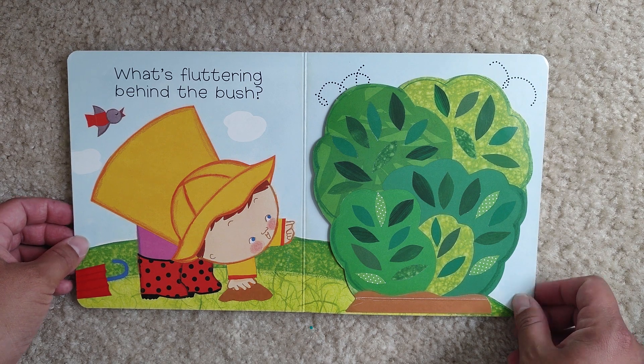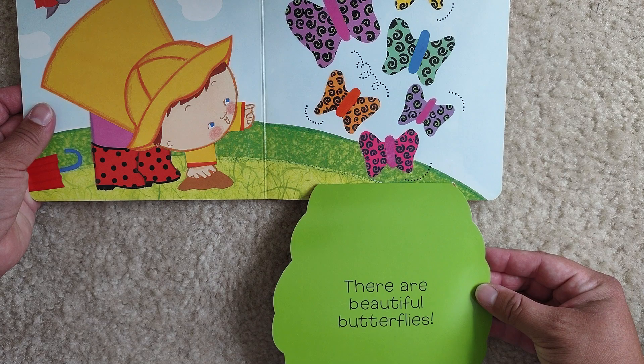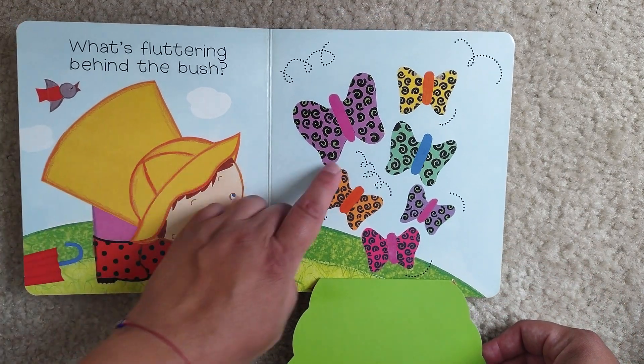What's fluttering behind the bush? There are beautiful butterflies. You see the butterflies?